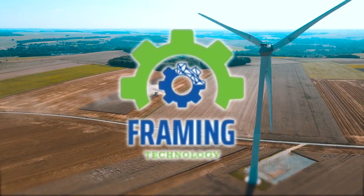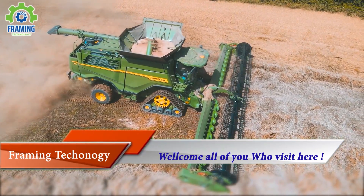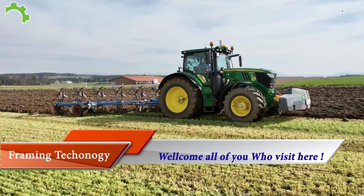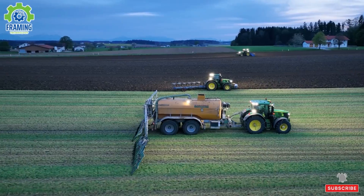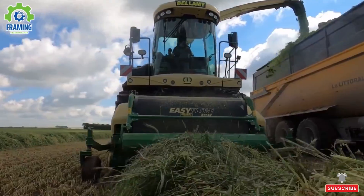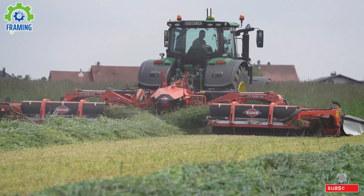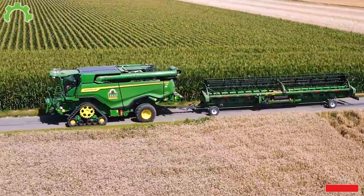Welcome back to Framing Technology. Today we will continue our thrilling journey to explore the world's most influential and cutting-edge machines. An adventure full of challenges and curiosity awaits you, and I assure you that you won't want to miss out on anything fascinating here. If you haven't subscribed to the channel yet, hit the subscribe button and turn on the notifications so that we can conquer the latest destinations in the world of technology and science together. Are you ready for this adventure?